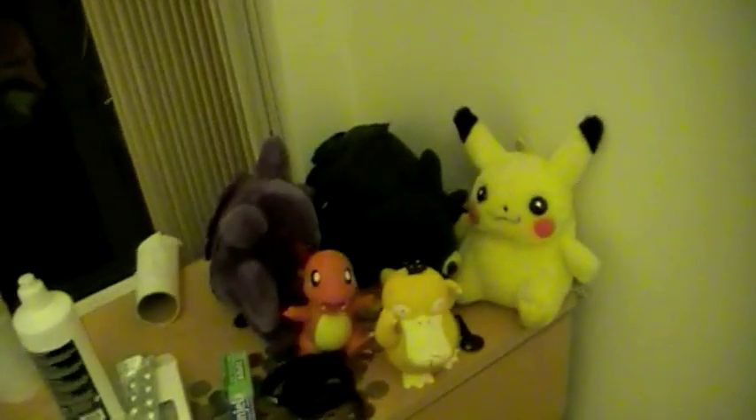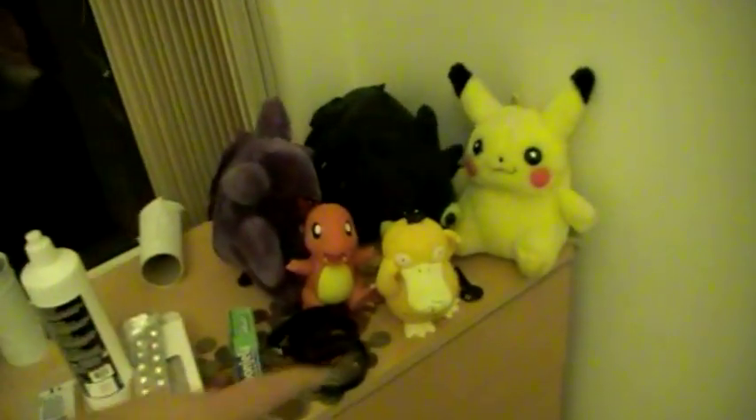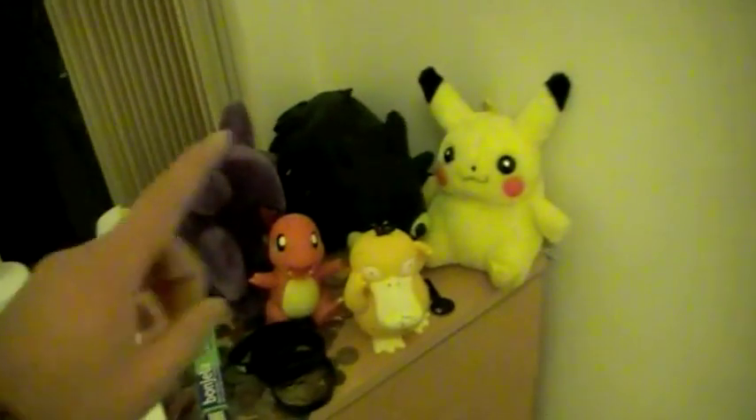There is a baseball bat in case I want to knock anyone's skull in. There is my Pokémon toy collection, and a Toothless plushie that my sister gave me for my birthday, which is awesome.